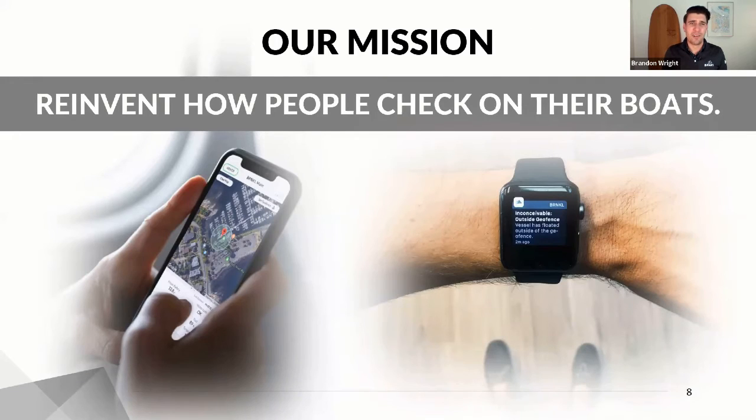Our mission at Barnacle is to reinvent how people check on their boats. I'm going to go into a more salesy beginning to this presentation, where I explain what our product is, which is a more advanced remote monitoring and security system. But then I'm going to go into more simple ways to protect your boat using locks and other types of systems to protect not only the security of your boat, but also the boat's batteries, bilge pumps, and other systems.